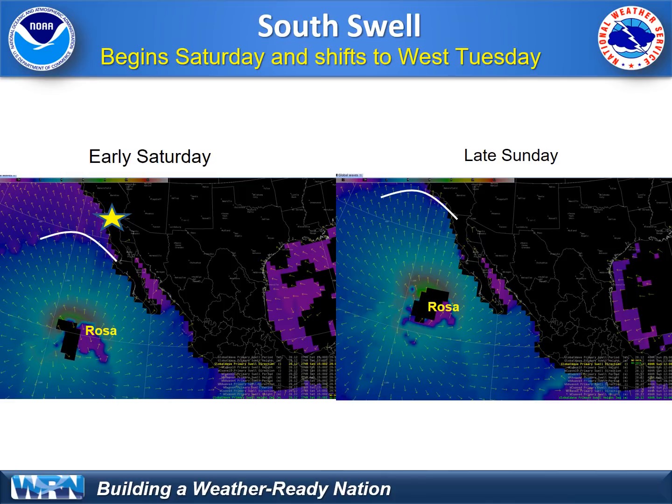What about the swell? We're looking for a pretty good swell coming in from the south, as shown here from Rosa, starting as early as Saturday morning and peaking later on Sunday, also continuing on Monday. South-facing beaches will see the biggest impact with the largest surf of five to eight feet from this south swell. The swell will dissipate and will return to a westerly swell on Tuesday ahead of that Pacific storm.